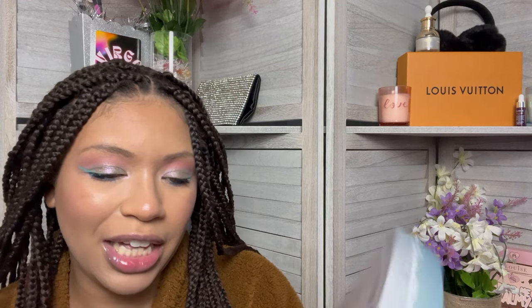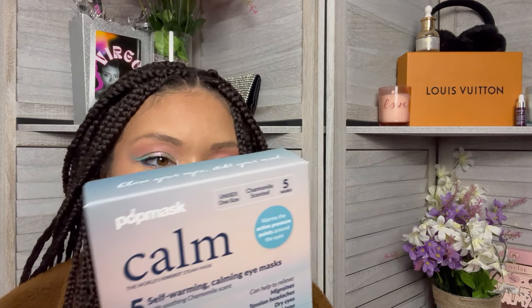The next item is the first one that was an actual choice of mine, and this is the one I was excited about because I've been wanting to try it but never really had the opportunity until now. This is the Pop Mask Calm 5 Self-Warming Calming Eye Masks, and I am super excited to try these out. I'm curious about the warming sensation — I'm worried it's going to burn my eyeballs. It says it warms up in 30 seconds and can relieve migraines, tension headaches, dry eyes, and sleep problems. Now I got sleep problems, and occasionally I get migraines, so if this will help me fall asleep, I will buy more. We'll definitely bust this out during the next super extra skincare nighttime routine video coming up shortly.